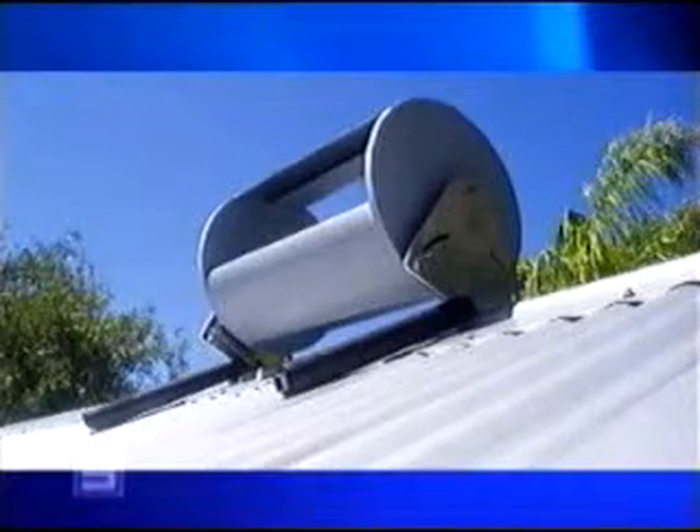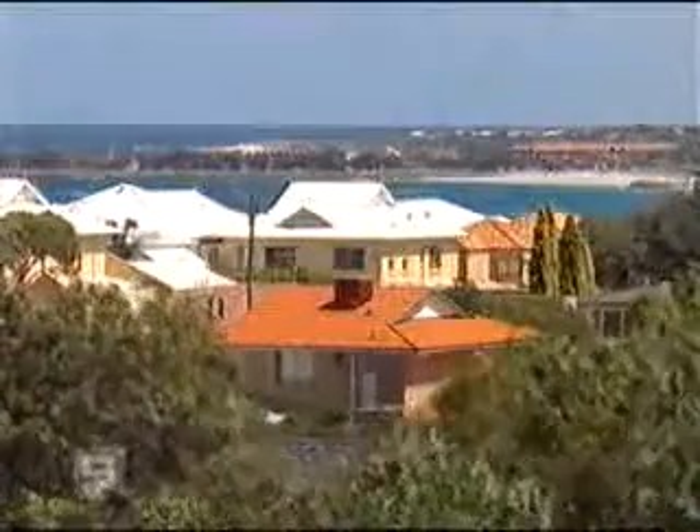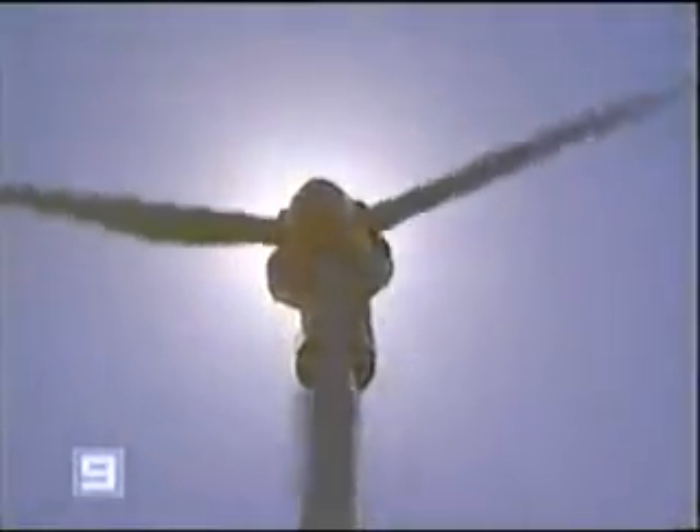Just five of these wind turbines on a suburban roof could produce enough electricity to run a household. We have a lot of wind in Western Australia and currently we're not really using it in urban environments, and there's a good opportunity to make use of it. Unlike other wind turbines, Graham Atty's invention is silent and needs little wind to operate.